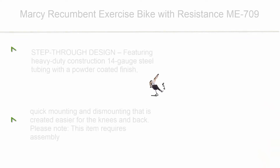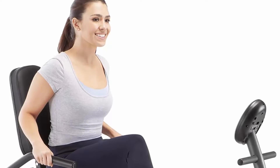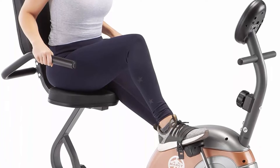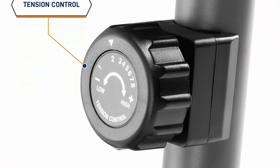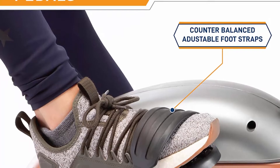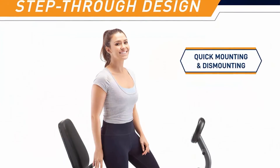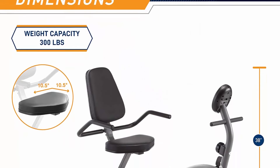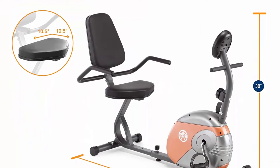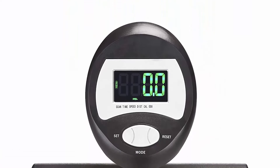Top 5: Marcy Recumbent Exercise Bike with Resistance ME-709. Featuring heavy-duty construction with 14-gauge steel tubing and a powder-coated finish. The step-through design allows maximum mobility during training for quick mounting and dismounting, making it easier on the knees and back. Please note this item requires assembly. This stationary bike uses a magnetic resistance mechanism with 8 levels of resistance. The tension knob controls the difficulty to simulate riding on different terrains and customize your workout according to fitness level.